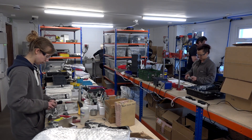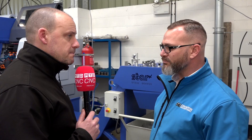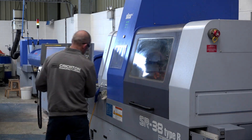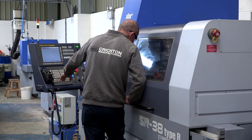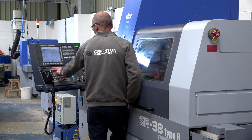Sliding head lathes is a growing market, especially for Star GB in the UK — in fact they had a record year last year in the amount of units they sold into the field. Why did you venture towards this type of capacity and this type of machining? We were looking for a new machine that was going to adapt to our requirements.